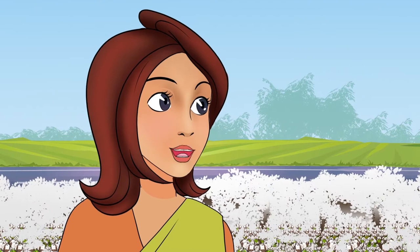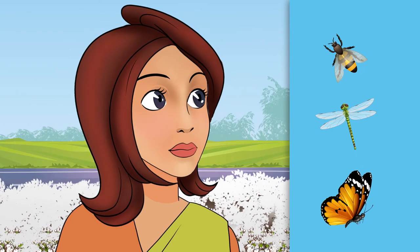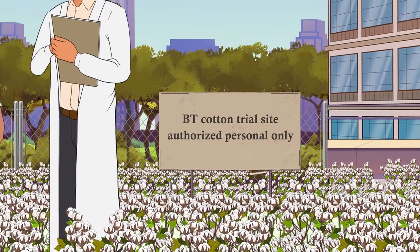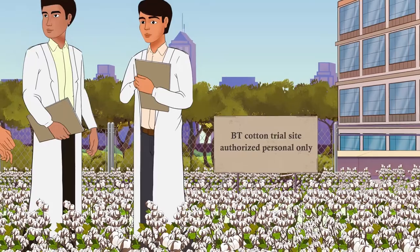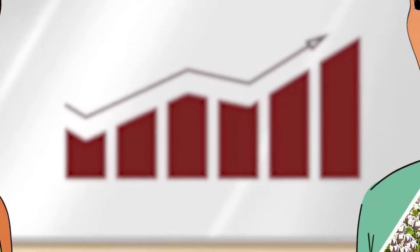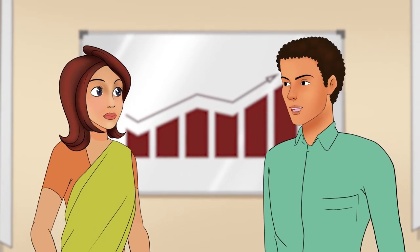How about beneficial insects like bees, dragonflies, and butterflies? The BT protein does not kill them. We did field trials before approving the cotton and found that the BT protein specifically targets only borers, which are lepidopteran. These studies were done for three growing seasons. It is mandatory that we do so under biosafety law.